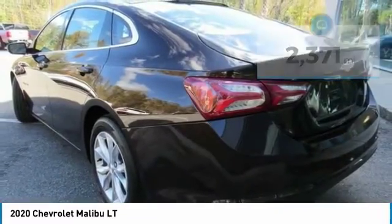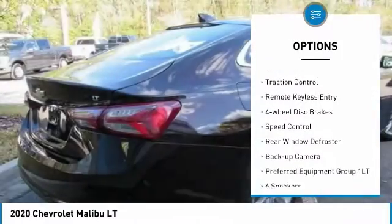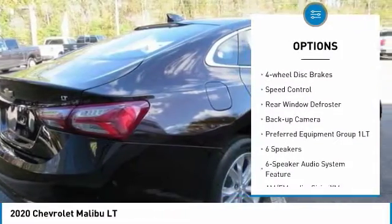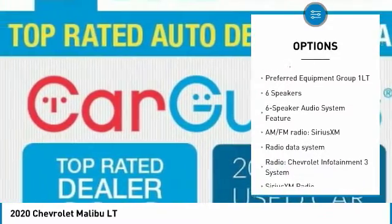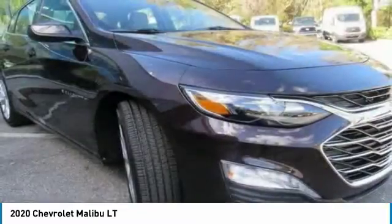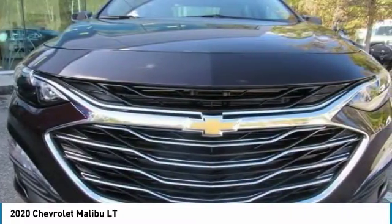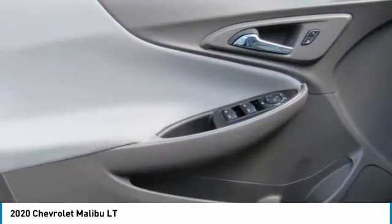Here are some of this vehicle's great options: electronic stability control, heated mirrors, alloy wheels, brake assist, traction control, remote keyless entry, four-wheel disc brakes, speed control, rear window defroster, backup camera. Take this vehicle for a spin and see why so many shoppers are now proud owners.